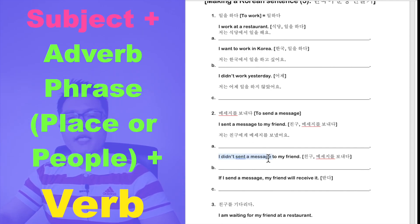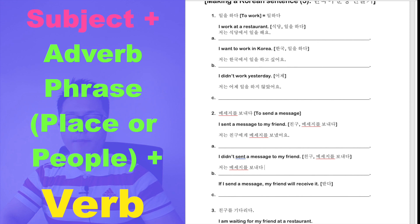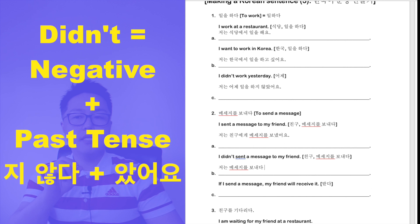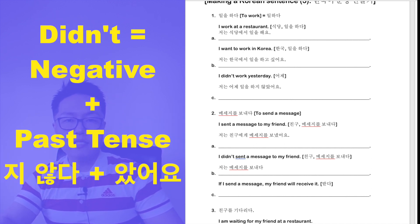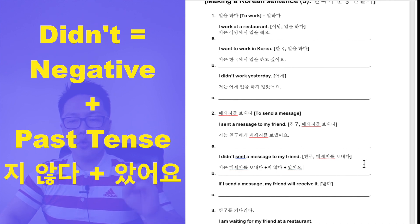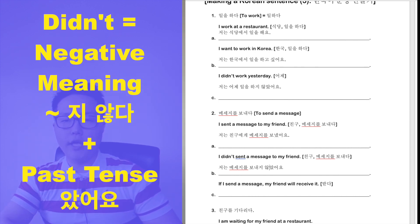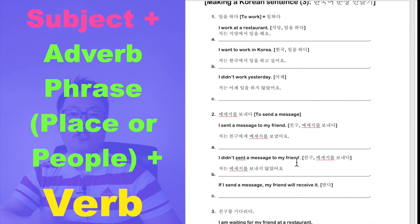Next: 'I didn't send a message to my friend.' Subject: 저는. Verb: 메세지를 보내다. For 'didn't' — negative past tense — combine 메세지를 보내다 + 지 않다 + 았어요. Result: 저는 친구에게 메세지를 보내지 않았어요 — I didn't send a message to my friend.